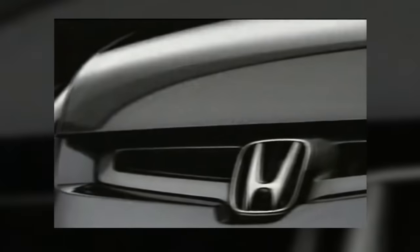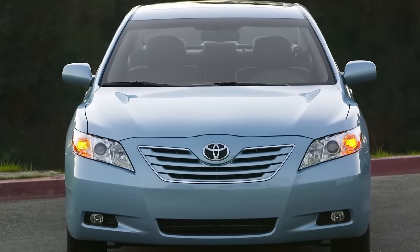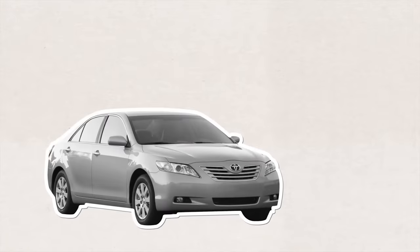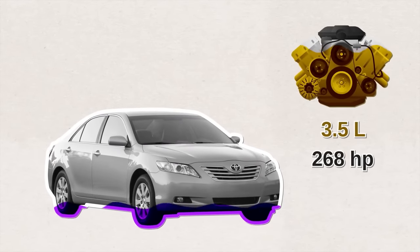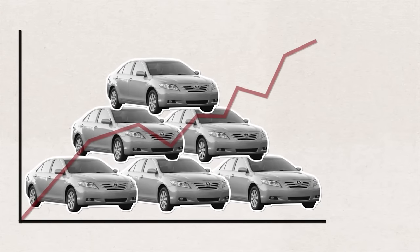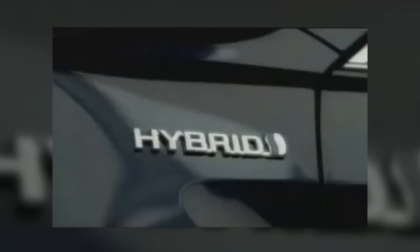Honda continued to increase power output with the seventh-generation Accord. The 2005 model year was notable for the first hybridized Accord, but fuel economy was mediocre and the car did not do well. Then Toyota came with their sixth-generation Camry in 2007, giving it the option for a 3.5-liter engine with 268 horsepower — a serious power upgrade. Toyota now sold more Camrys than ever before. This generation also saw the discontinuation of the Camry Solara and the launch of the first Camry hybrid.